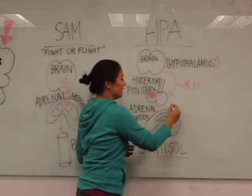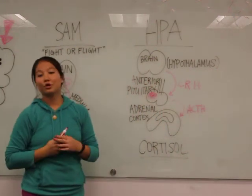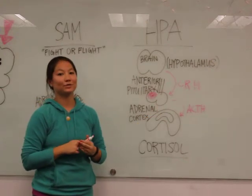From there, we'll release ACTH — that stands for adrenocorticotropin hormone. The adrenal cortex is this outer cavity, as opposed to the medulla, which was the inner.